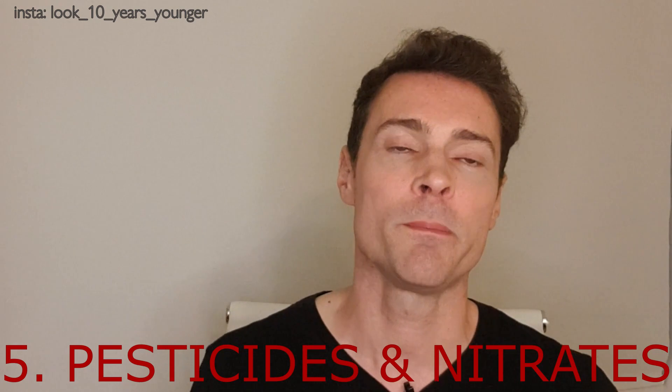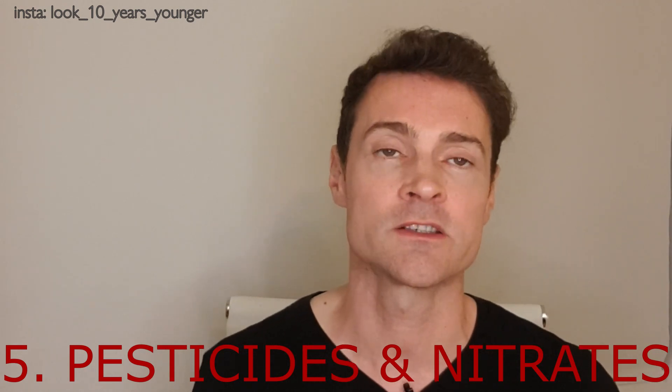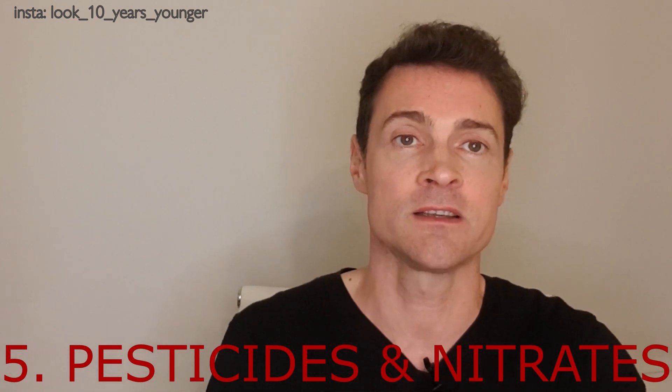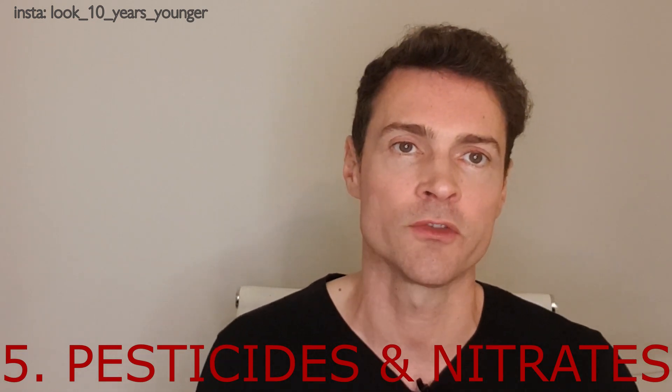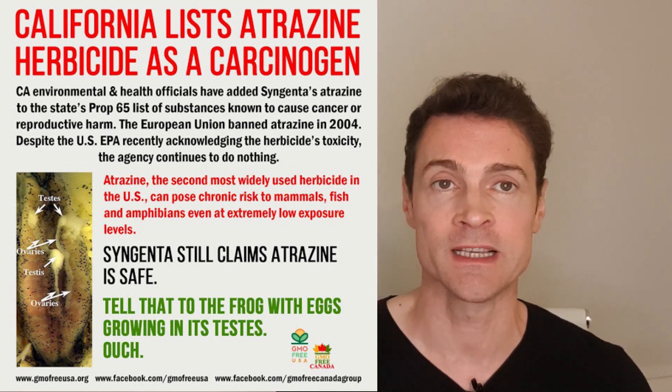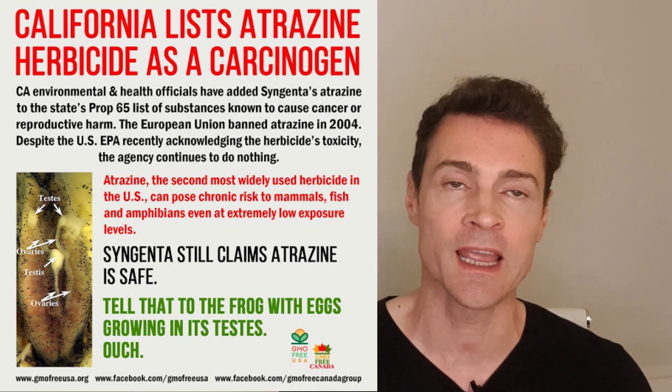Finally, you've got pesticides and nitrates. With excessive rainfall, they go through the ground and enter the rivers, which is where our drinking water comes from. There's one called atrazine which is banned in the EU but still used in the US and Canada, and it's highly toxic. Depending on where you are in the world, you can do your own research.